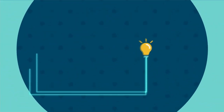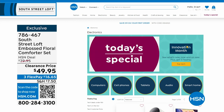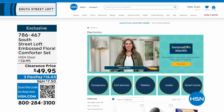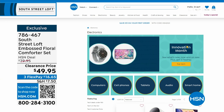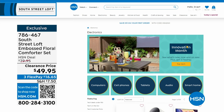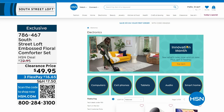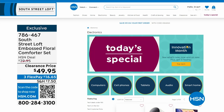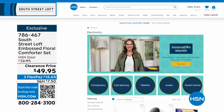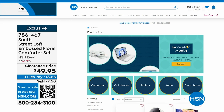A reminder: not only is it Customer Appreciation Month, it is Innovation Month — all the latest technology and gadgets from the biggest name brands. Maybe it's a computer, new cell phone, tablet, audio, or smart home innovations. Find them all on hsn.com by searching Innovation Month. This coming Monday on Open House, my 10 p.m. hour is dedicated to Innovation Month with three brand-new never-before-seen items.